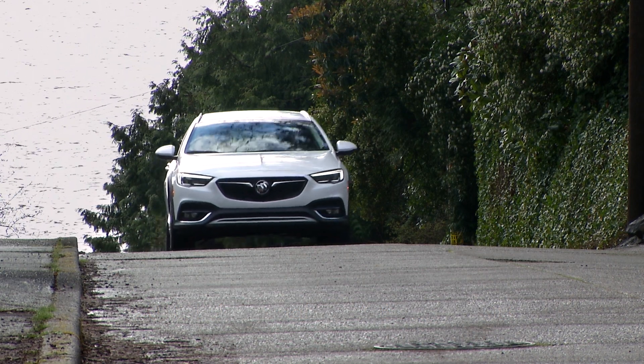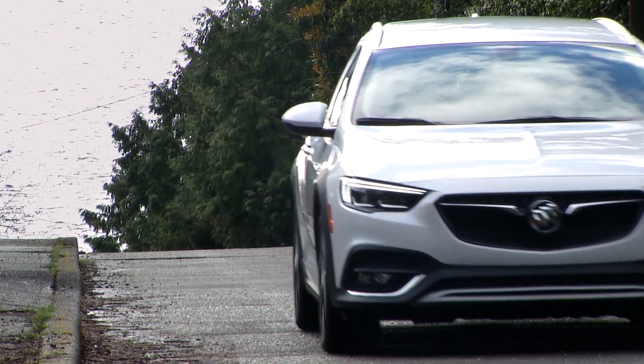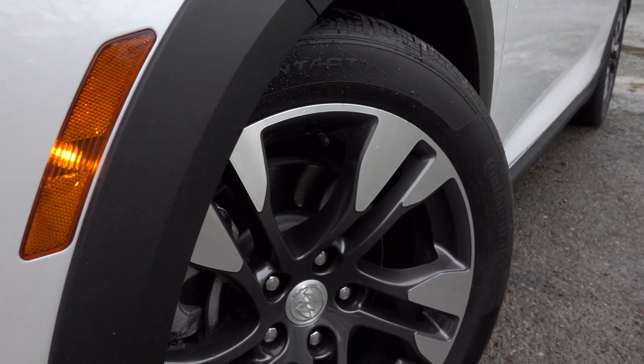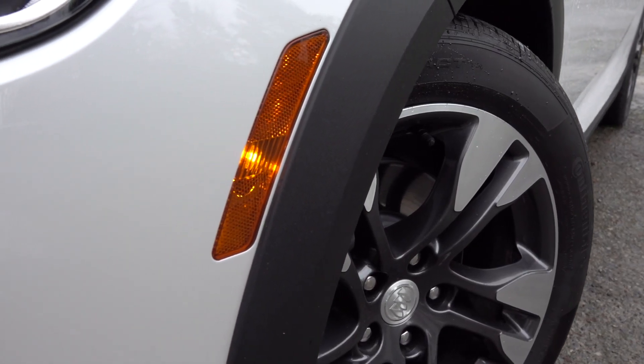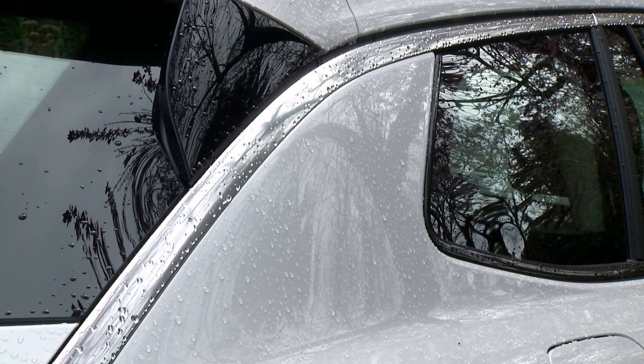With crossovers so darn popular, it seems the new Buick Regal TourX should be a slam-dunk success. It hauls cargo like a crossover, comes with trendy cladding like a crossover, and gets standard all-wheel drive — something not all crossovers get.